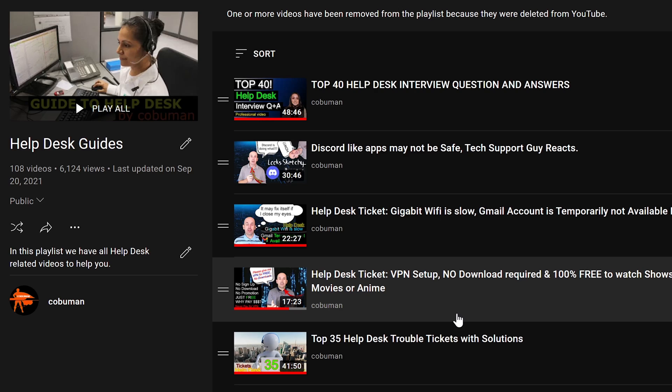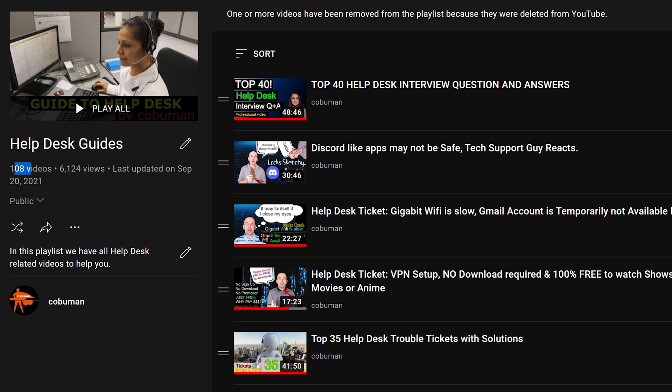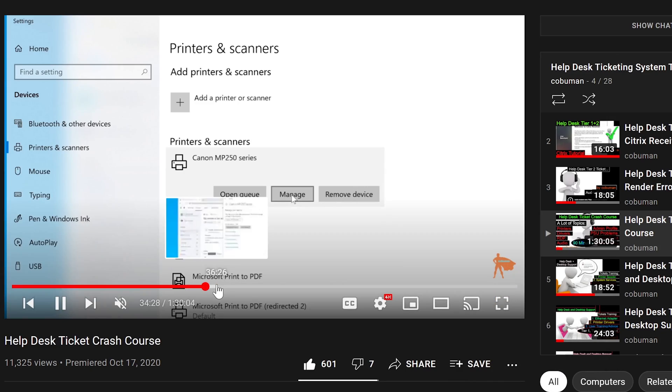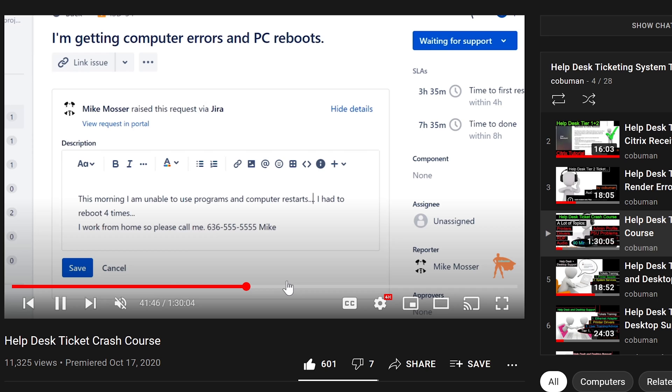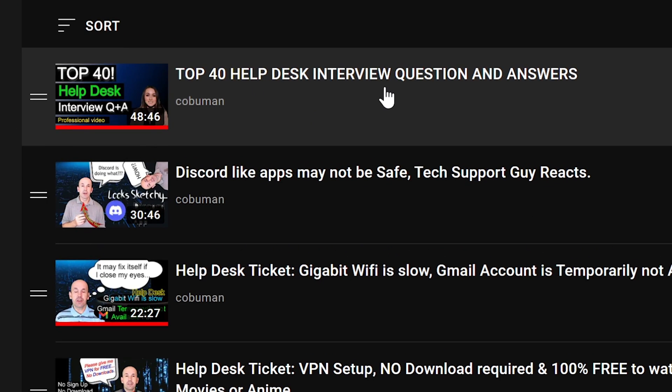I have a lot of videos on Helpdesk and troubleshooting basic stuff. As you can see by this list, Helpdesk Guides has 108 videos. This is a massive list of things and I don't want you to be intimidated by it, but I want you to go through and practice if you can, and play along with the instructions I give you in the videos. This is not complicated stuff — it's just that there is a lot of it. And my most recent video is Top 40 Helpdesk Interview Questions and Answers, so I help you with the interview as well.